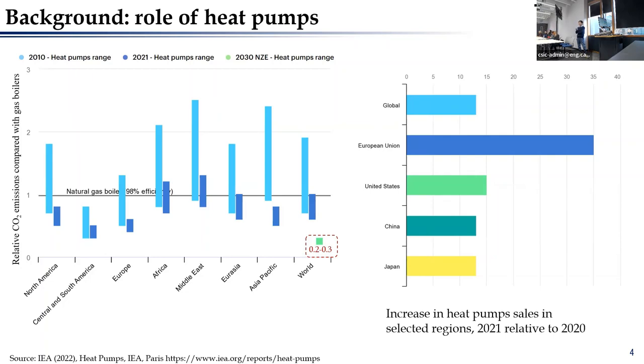In 2010, heat pumps were substantially worse than gas boilers almost everywhere in the world due to the lower efficiency of heat pumps and because the power generation systems had not yet decarbonized.